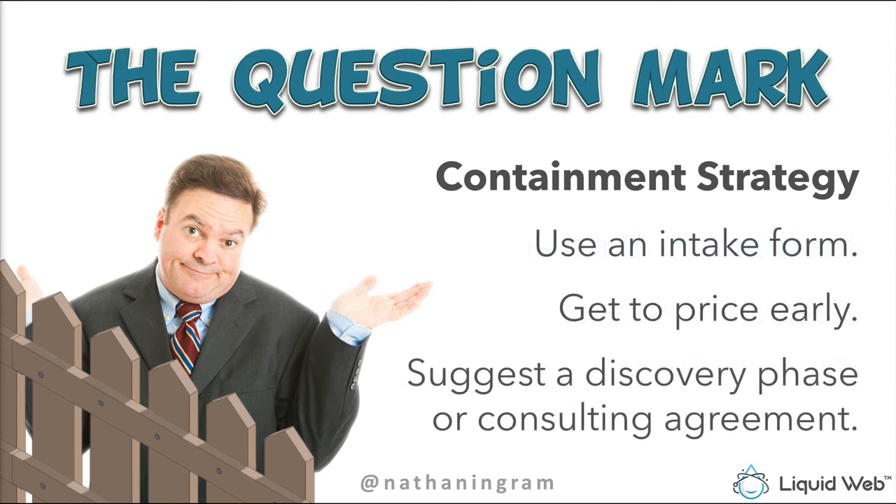With the Question Mark, use an intake form. When you commit to sitting down and working through questions needed to generate a proposal, you commit to them for one hour — that's it. The purpose of that meeting is not to answer a million questions; it's to gather information to create a proposal. The Question Mark loves to daydream about the possibilities of his business, asking a hundred questions they don't have answers to, hoping you'll give them free consulting. Get to price early. The best way to contain a Question Mark is with a dollar sign — as soon as you put a price on the table, they tend to quiet down because it just got real.